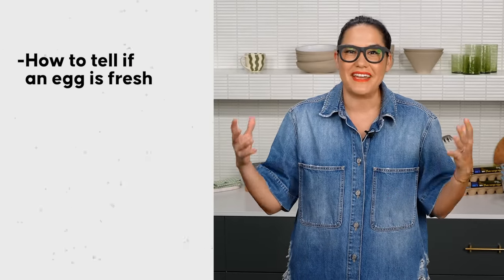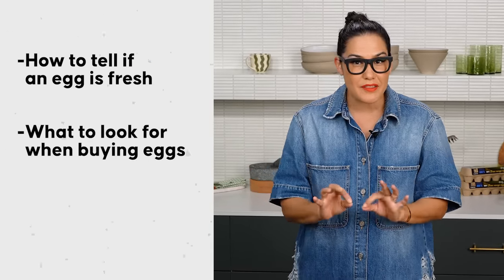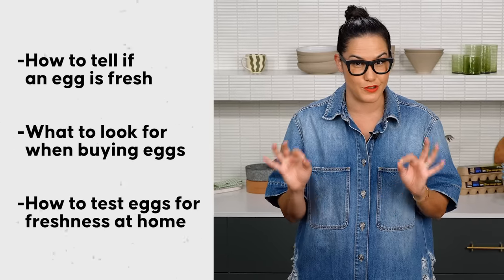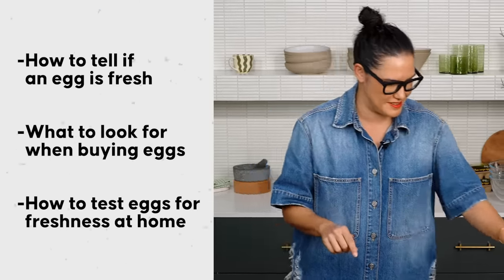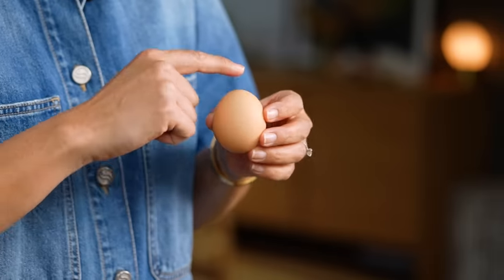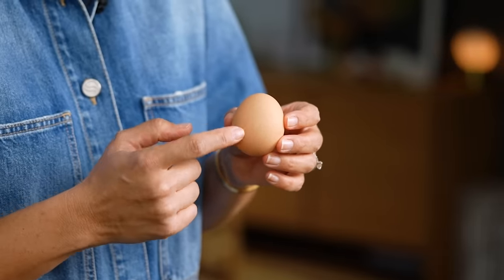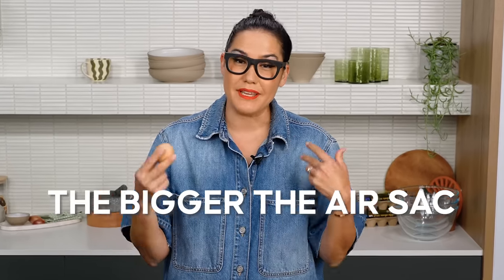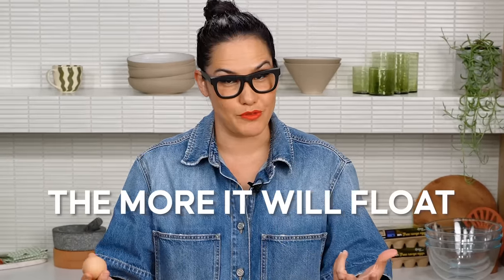One of the first things we want to figure out is how do we tell if our eggs are fresh — how do you buy them fresh, and what can you do at home to make sure your eggs are good to go? Let's do a little test. If you think about the egg itself, we've got the yolk, we've got the white, and also in here you've got a little air sac. As the egg gets older the air sac gets bigger because the shell is porous and absorbs air. So the theory is that the older the egg, the bigger the air sac and the more it will float.